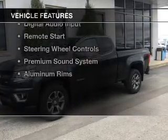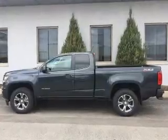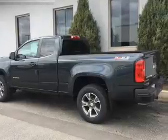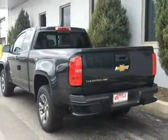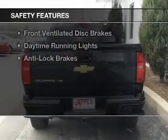The features include internet connectivity, heated seats, Bluetooth connectivity, Sirius XM satellite radio, digital radio, digital audio input, remote start, steering wheel controls, a premium sound system, and aluminum rims. Safety was made a priority with these features: